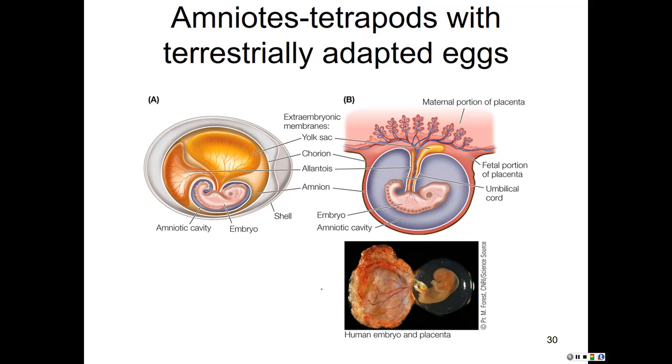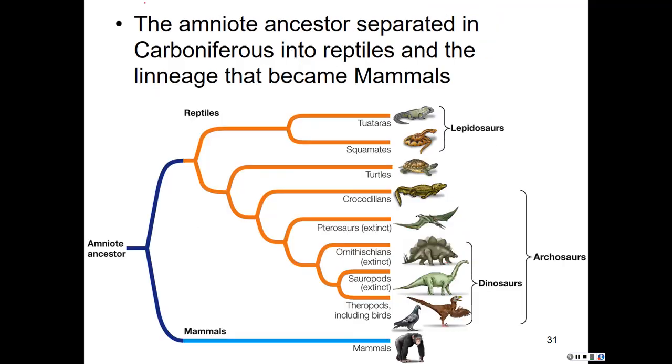The other membranes — the chorion, yolk sac, and allantois — function variously in gas exchange, waterproofing, waste storage, and nutrient storage. You need to know the amnion specifically. In many organisms, a shell — either hard and calcified or more leathery as in reptiles — surrounds the egg. In some organisms including humans, the shell is completely lost, but it is still considered an amniotic egg; it is simply retained within the mother.